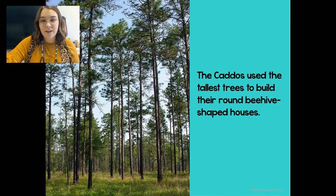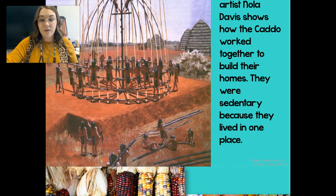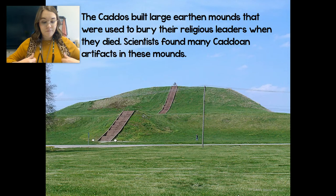In the Caddo tribe, the women made bows and arrows — kind of like that arrow you see there — and they created clay pots and utensils, like that pottery. These items were so important to the men and women of the tribe that they were often buried with them when they died. So sometimes they were buried with the things that they made, like the bows, arrows, pots, and utensils.